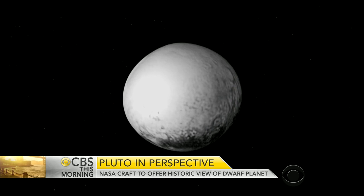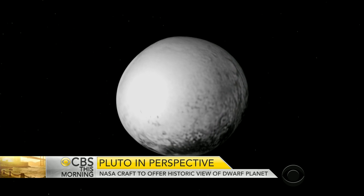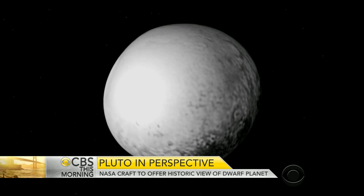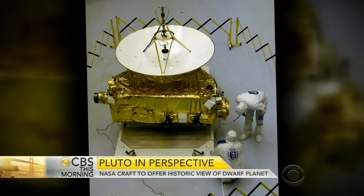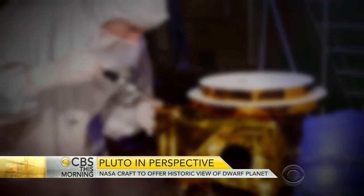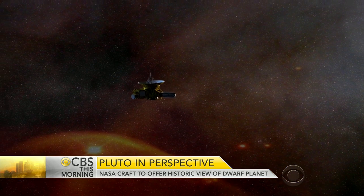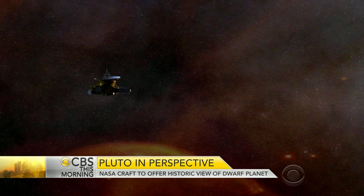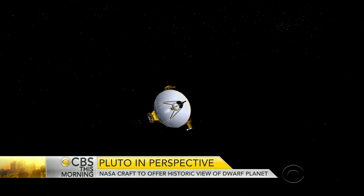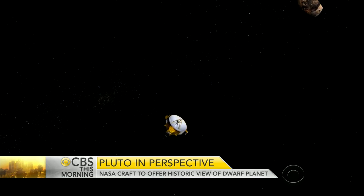NASA's New Horizons probe has been flying for more than nine years to get this close to Pluto. It's nearly 3 billion miles from Earth. New Horizons is the size of a piano and is fitted with highly sensitive cameras. Traveling in a region called the Kuiper Belt — another first for a spacecraft — it will take photos of Pluto, which is only 1,400 miles wide, about half the width of the United States.